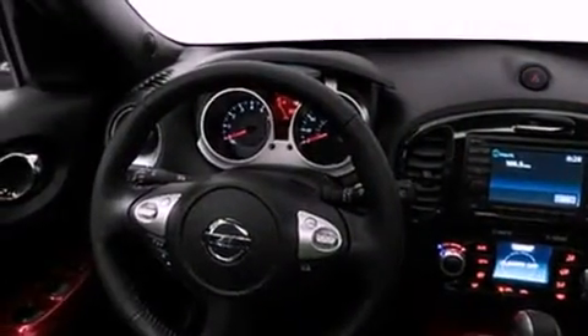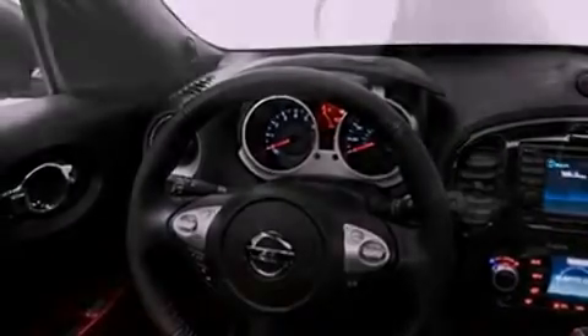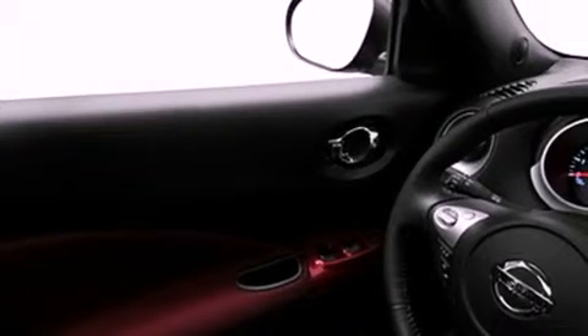Its top features include a navigation system, a rear-view camera, speed-sensitive volume controls, commercial-free satellite radio, and a tire pressure monitoring system.